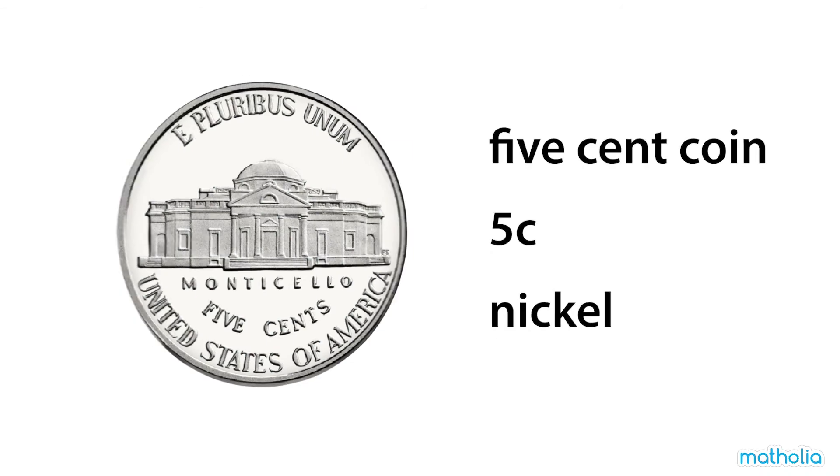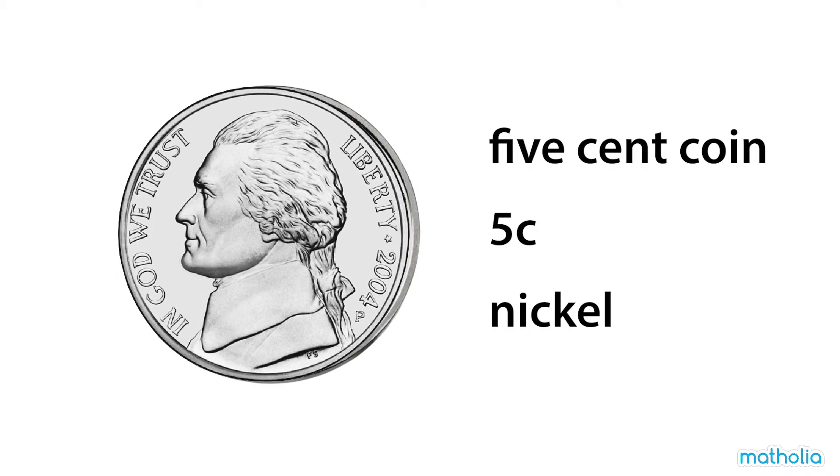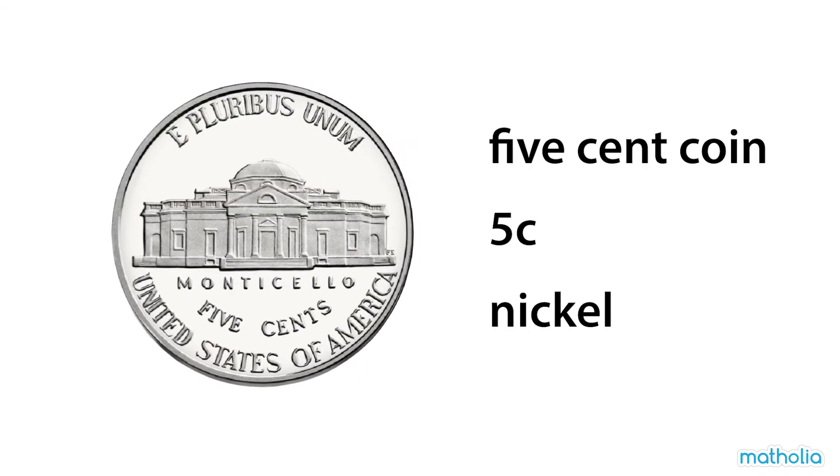This is a five-cent coin. It is worth five cents. It's also called a nickel.